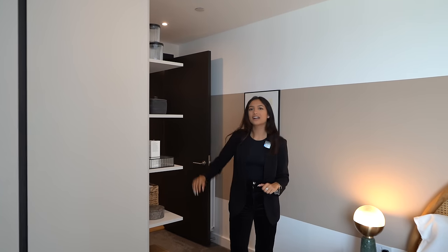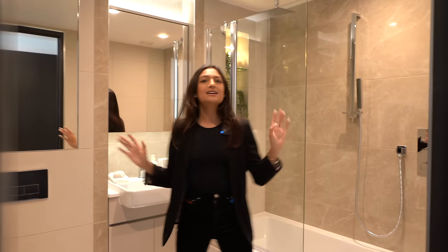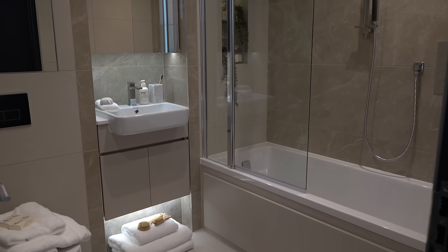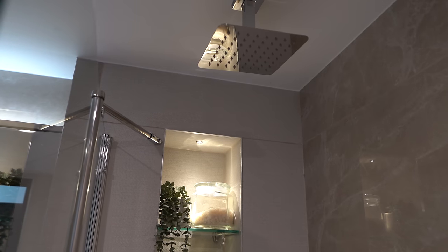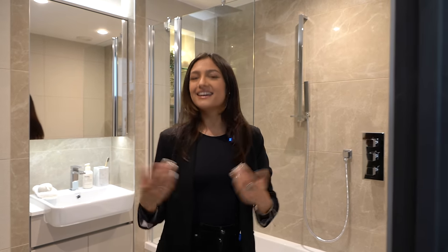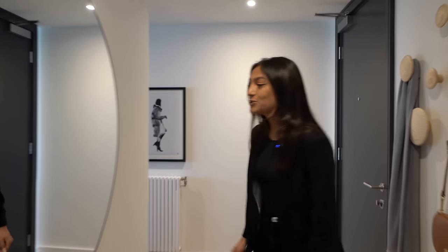The principal bedroom has an ensuite sticking to the same theme as the family bathroom, with neutral tones. This one has a bath though, so a little bit more luxury — you've got to have a bath. There's also an attached shower head and a detachable handheld one, as well as a rainfall shower above — very nice and luxurious.